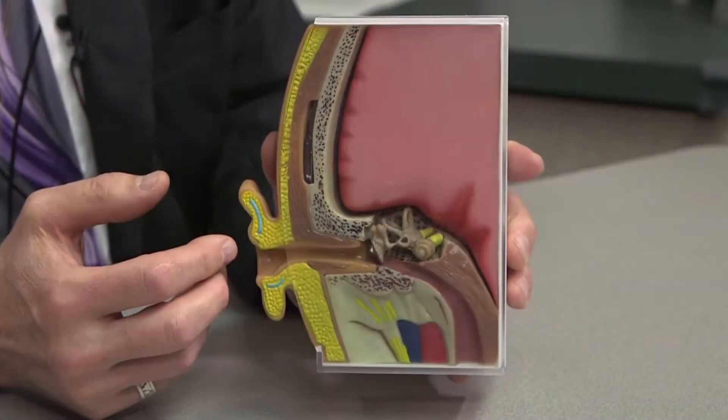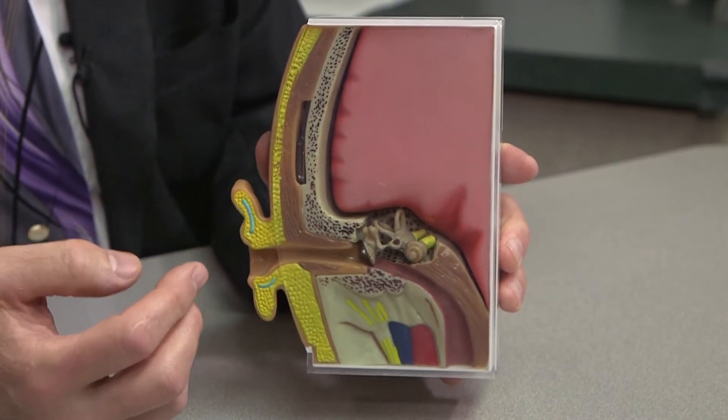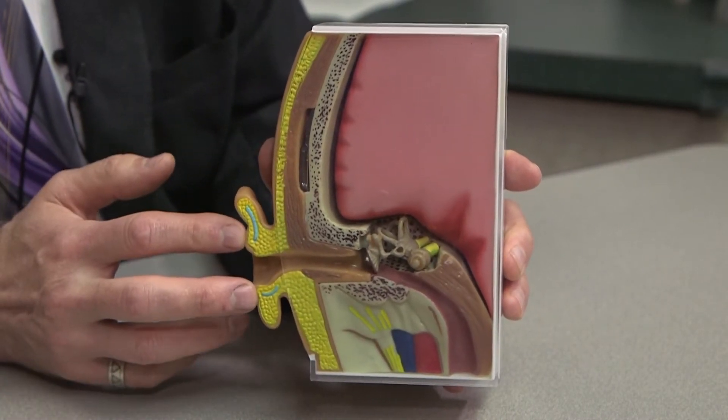So I have a model here of the human auditory system and it's composed of three parts. We have the outer ear, which is the part that is visible to us, and the ear canal.